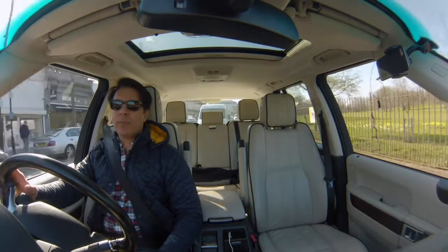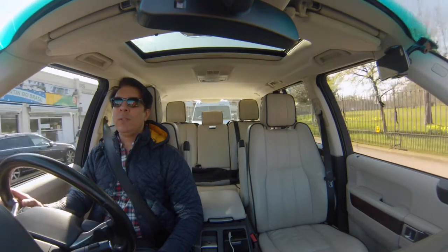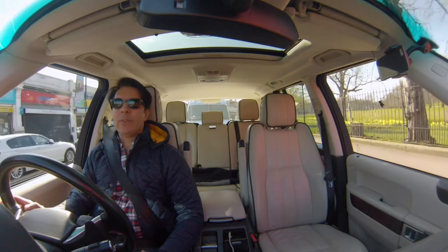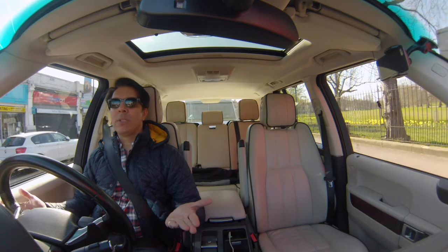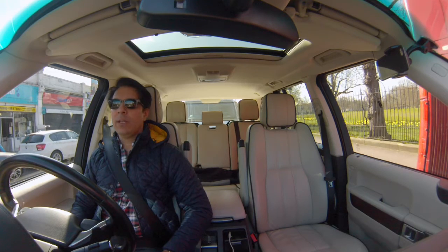It's got tons of room. I've test-driven a few other SUVs to see if I would like something else, but unfortunately I love this car because of the comfort. The air suspension — it's like a bouncy castle. With the roads in London, you certainly need a bouncy castle.